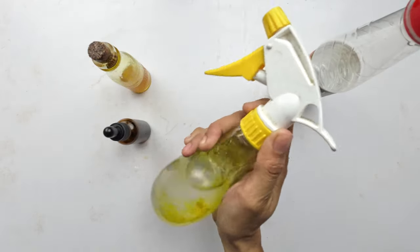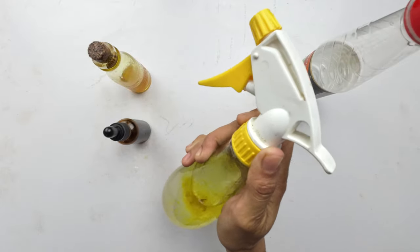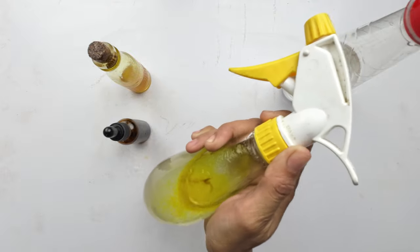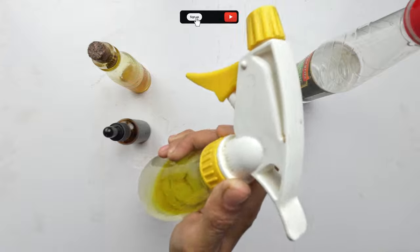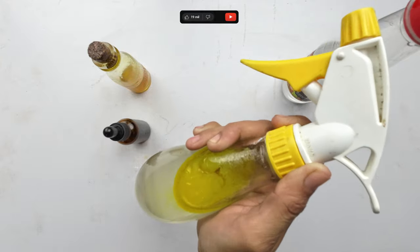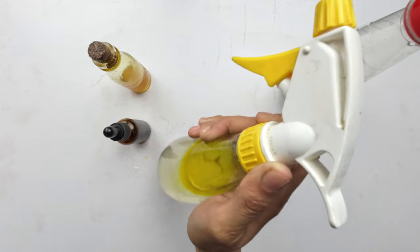There you have it — a detailed breakdown of our natural solution from Cleaning Solutions to tackle booklice on walls. If you found this in-depth tip valuable, show us some love with a thumbs up, subscribe for more detailed cleaning solutions, and share your experiences or questions in the comments. Until next time, happy cleaning and reclaiming your space.